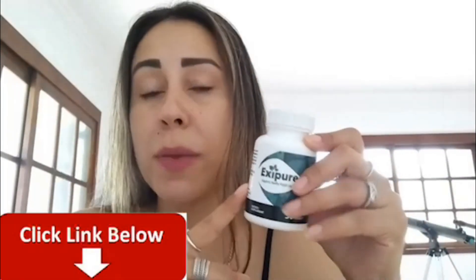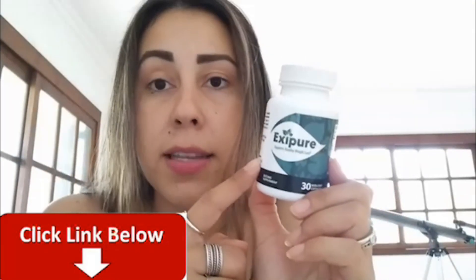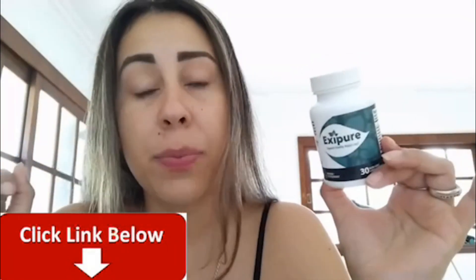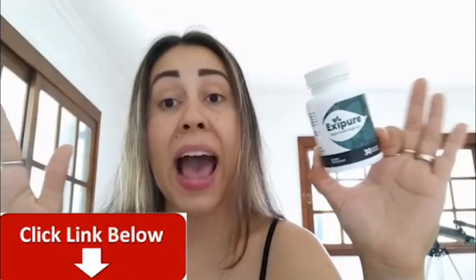I will be leaving Exipure's official website just below this video in the description box. If you want to purchase Exipure, this is the original Exipure — the original bottle. If you want to get this, you need to go to the official website. That is the only place on the internet where you can get the original Exipure. That's why I will be leaving the link below this video to help you guys out and make your lives so much easier. You will be making a safe purchase, receiving the original Exipure and not having any complications with it afterwards.